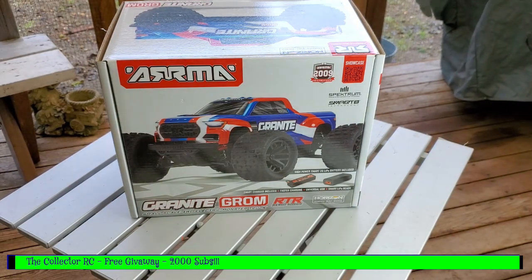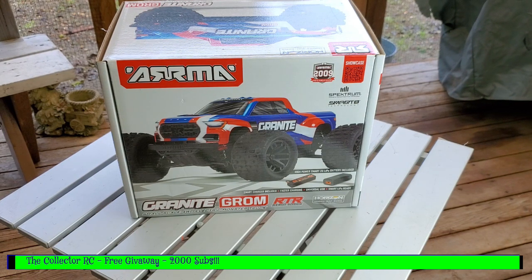This time, as you can see, it's going to be the Granite Grom — an awesome little car. It's basically a small version of the Arrma Granite. It's pretty quick, and it does come with a 2S LiPo and a charger included.